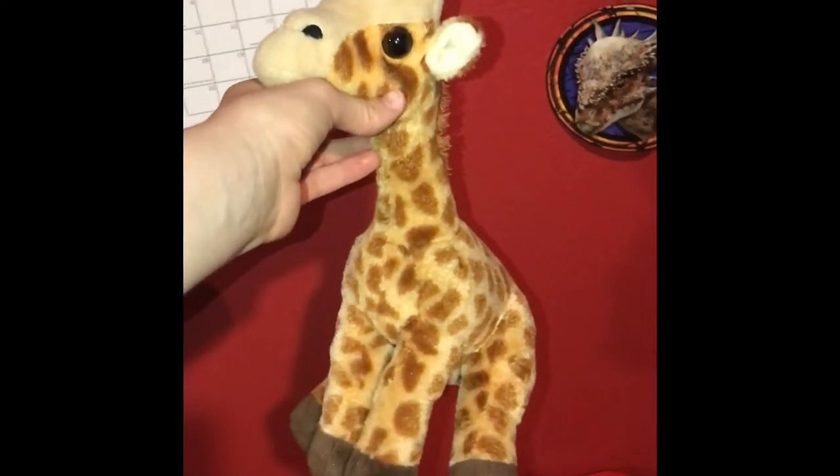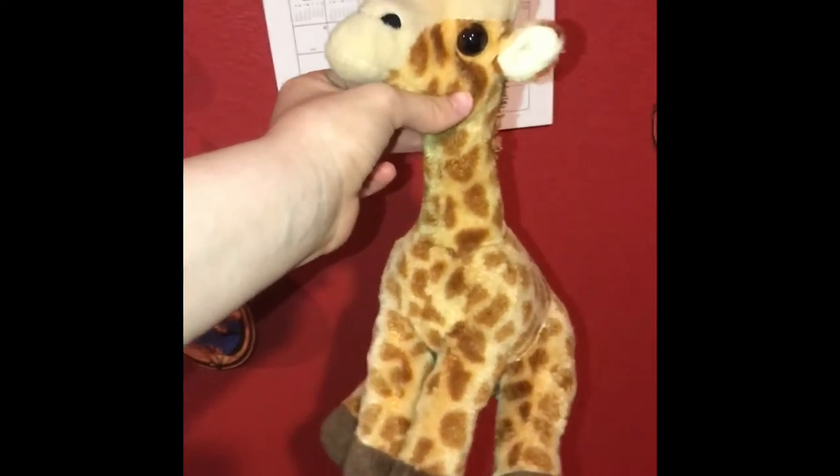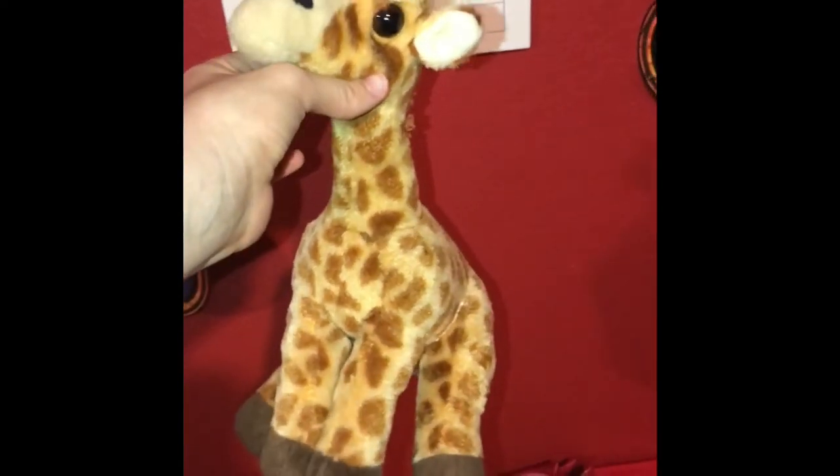Hi guys! Adam here and welcome back to the review on Adam's Toyland. Today I'm going to be showing you this Wild Republic giraffe.